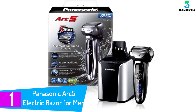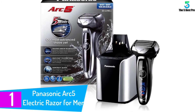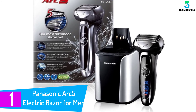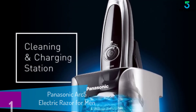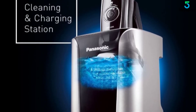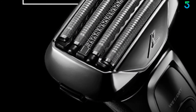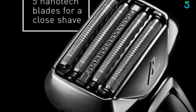At number 1: the Panasonic Arc 5 Electric Razor for Men. This razor's 5 ultra-thin, ultra-sharp blades are honed to a 30-degree edge to cut hair cleanly at the base. Varied foil patterns capture and cut various hair types for clean, efficient shaving. As you shave, the electric razor's advanced sensors detect differences in beard density, and power flow is adjusted automatically to accelerate where your beard is thickest and soften where it's not.